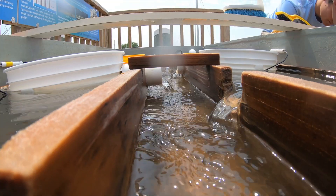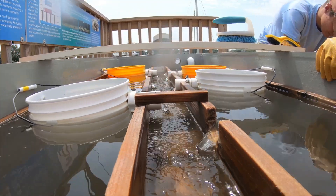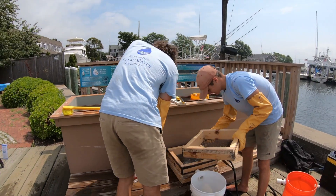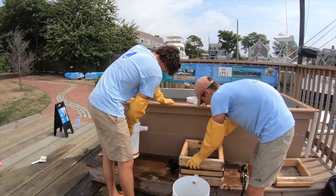We put in our first batch at the beginning of June — about 60,000 oyster spat — and added a second batch of another 60,000 in late June. Here at Hyannis Harbor we have a great combination of warmer water and more nutrients and food in the water, making us one of the few upwellers in this partnership program with Mass Oyster Project that can grow that many oysters in one season.